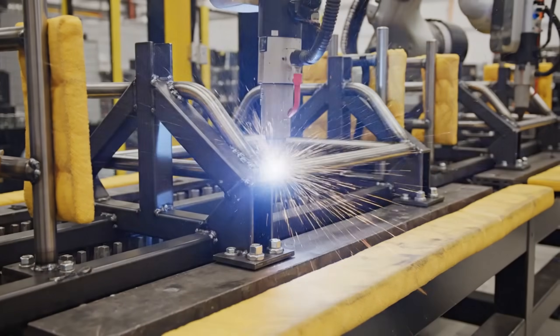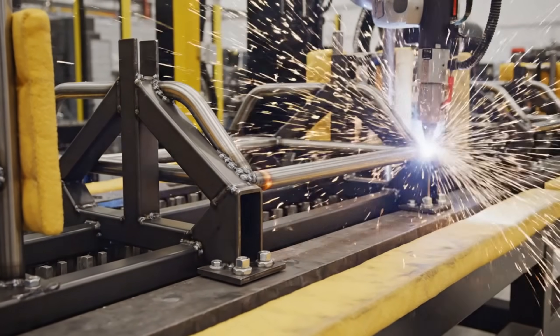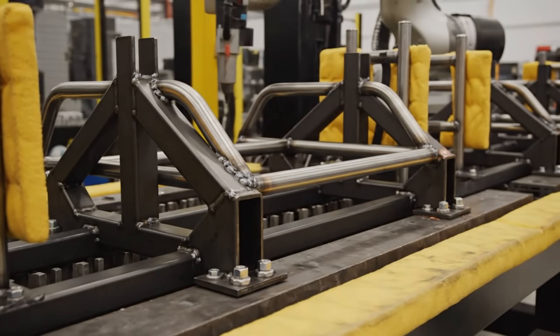This tracking shot highlights the precision of the automated spot welders. They join the tubular steel at precise angles, essential for operator comfort.